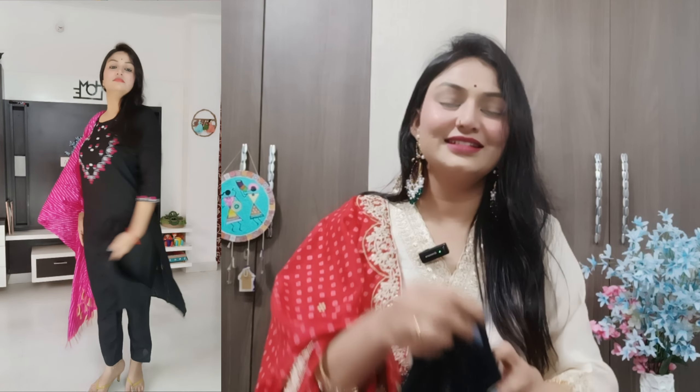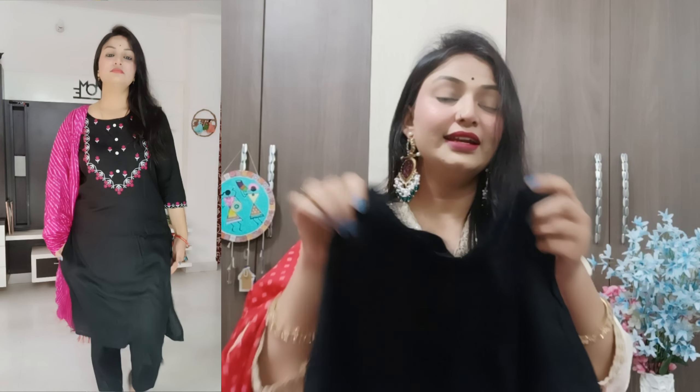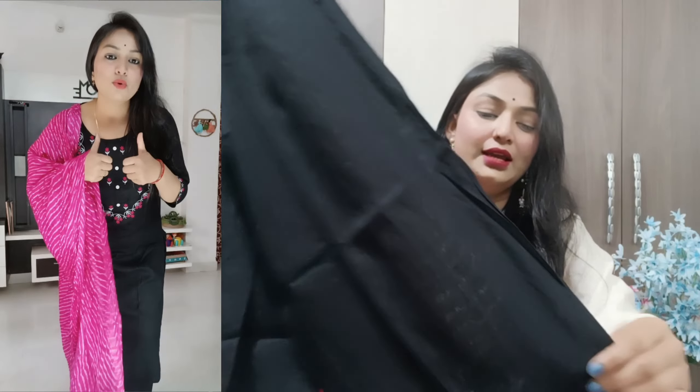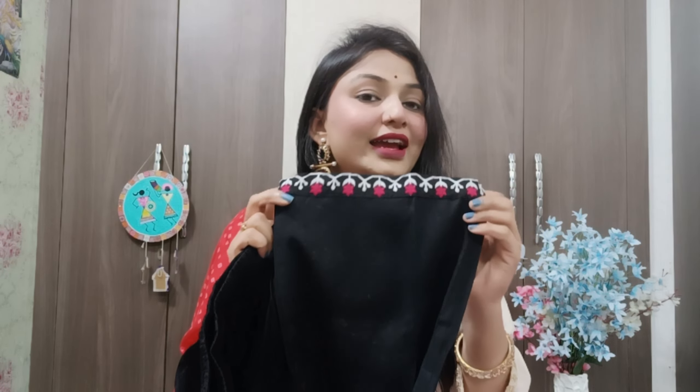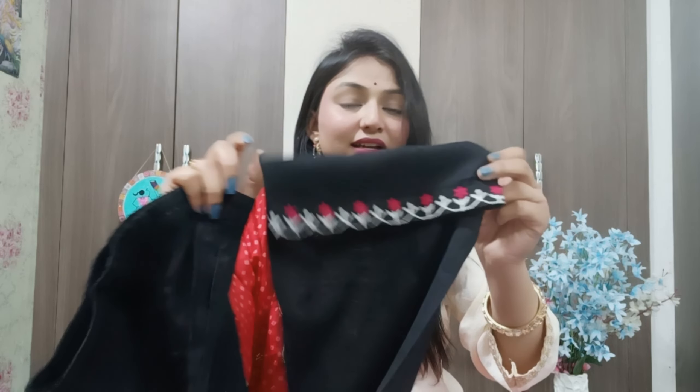Now let's talk about the bottom. You will get the bottom which is elasticated from both sides — it is a big part so there will not be any sizing difference. The work done on the sleeves and the hem is good quality. It is under ₹500, so it is a good deal. All suit sets in this haul are under ₹500 — some may be ₹20 or ₹30 over but not significantly above that price.